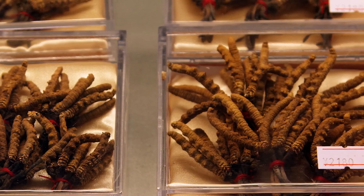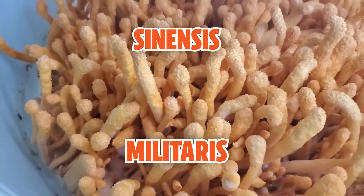And although this is super weird, it's actually really cool. When it comes to medicinal cordyceps, there are two species that are relevant: Cordyceps sinensis and Cordyceps militaris.